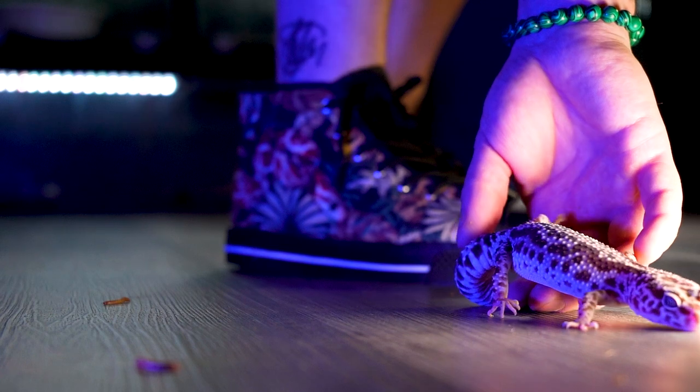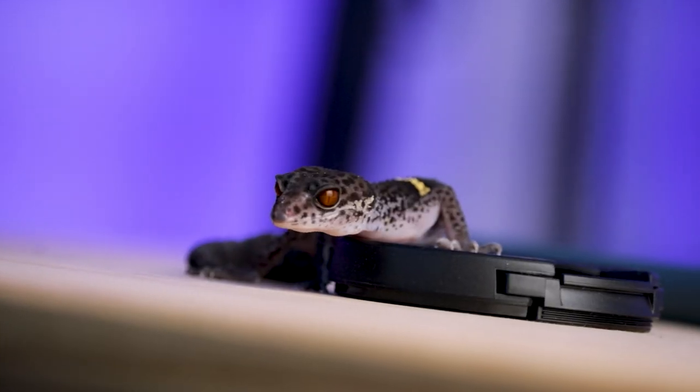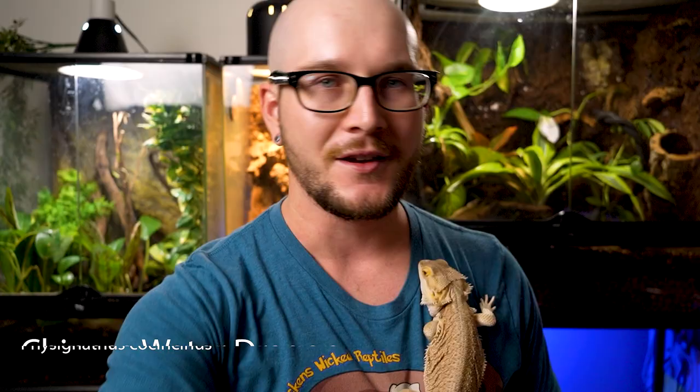Let's start it off with number five: Chinese water dragons. I was going between cave gecko and crested gecko but neither of those are on the list. Chinese water dragons are freaking awesome.